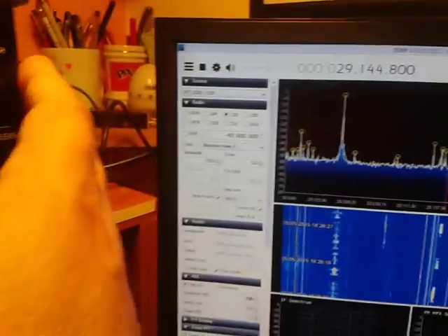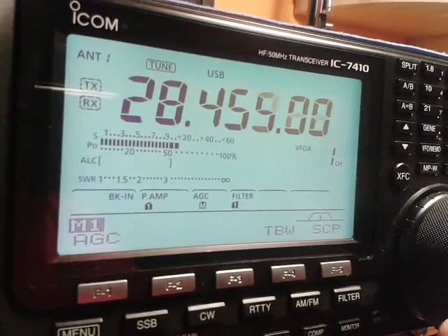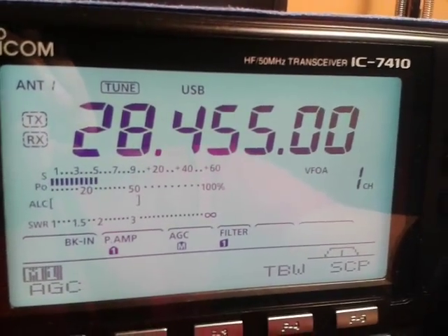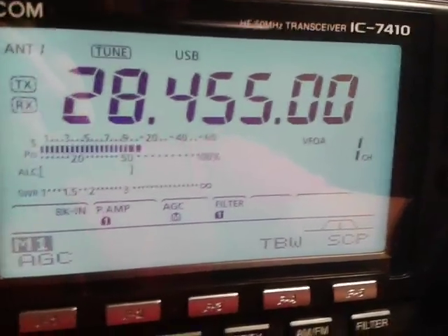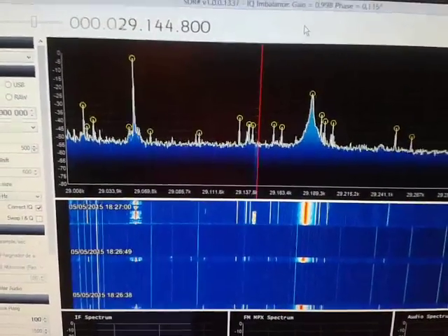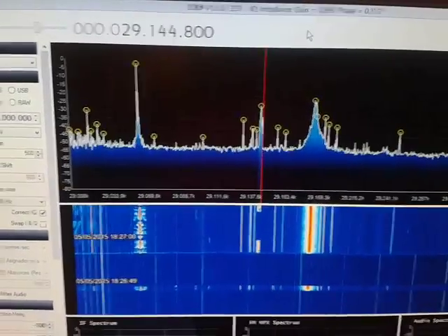Japan 4. Correct frequency on the ICOM 7410. Cyprus. And this is in my SDR, in LSB, and the correct frequency.